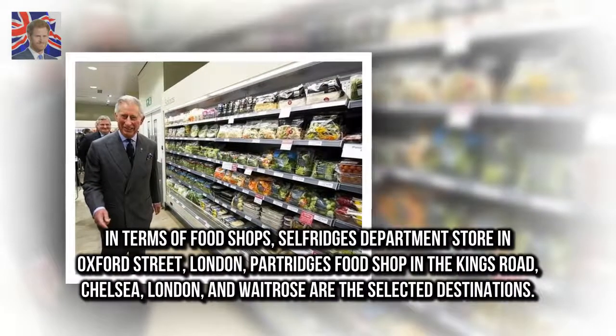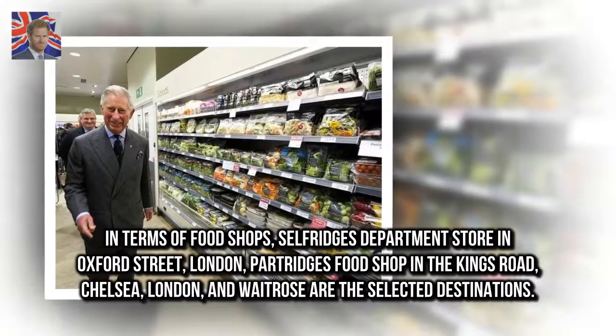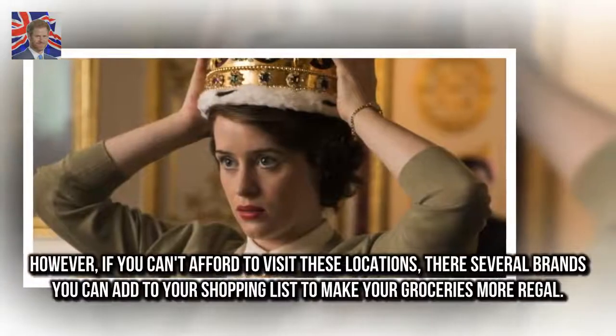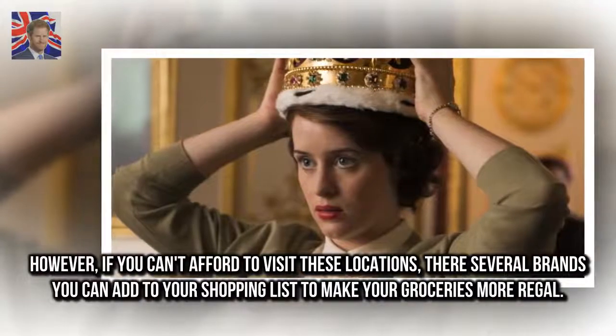In terms of food shops, Selfridges Department Store in Oxford Street, London, Partridge's Food Shop in the Kings Road, Chelsea, London, and Waitrose are the selected destinations. However, if you can't afford to visit these locations, there are several brands you can add to your shopping list to make your groceries more regal.